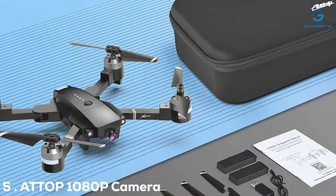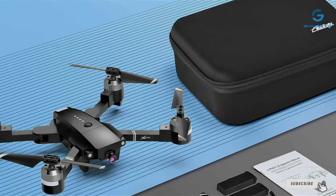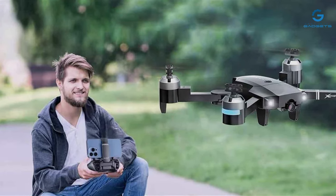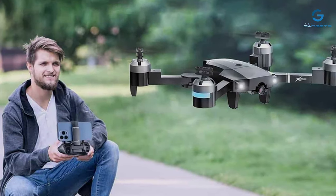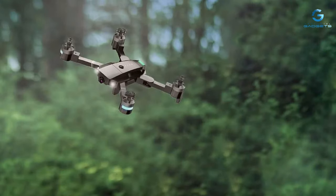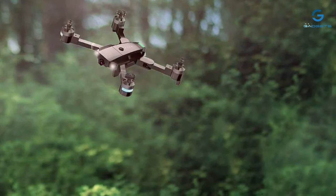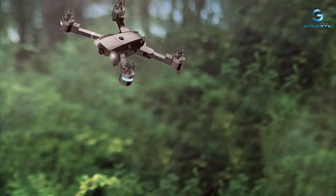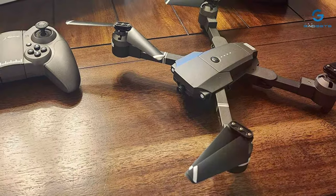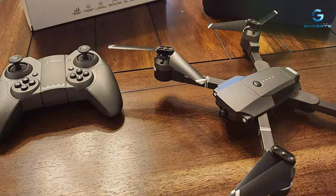Number 5. The ATTOP 1080p camera drone is a dream come true for adults venturing into aerial photography. This drone is not just about its 1080p HD camera that promises clear, crisp images and videos from the sky — it's about bringing a new perspective to your creative work. The design is sleek and durable, crafted to withstand the test of time and the occasional rough landing. Colors are vibrant, details are sharp, and overall image stabilization ensures your shots are always ready for the gallery.